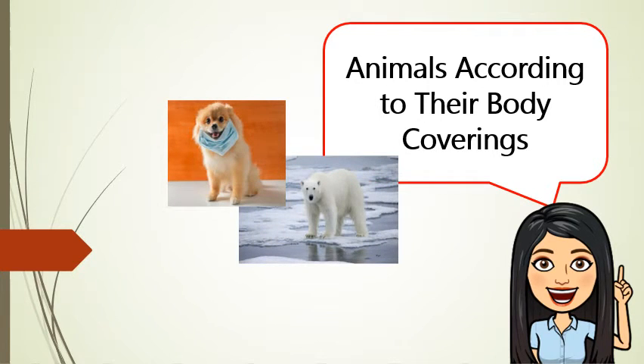Hair or fur gives animals protection from the heat of the sun and from cold days or nights. Bears, dogs, cows, horses, and even humans have hair or fur. Do you know other animals that have hair or fur?